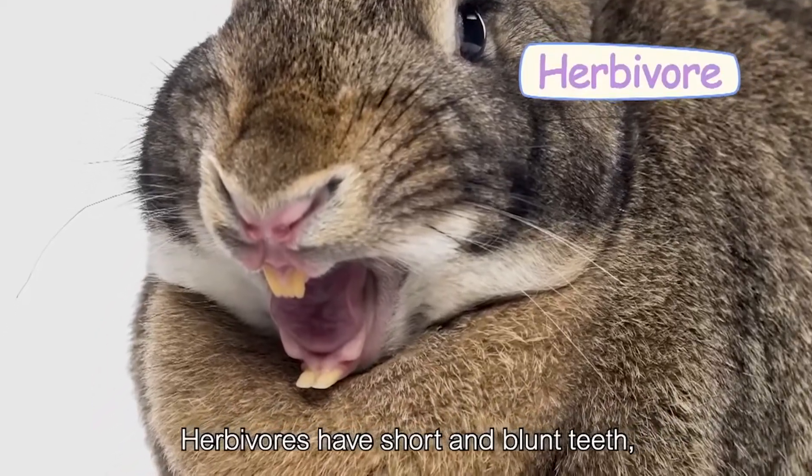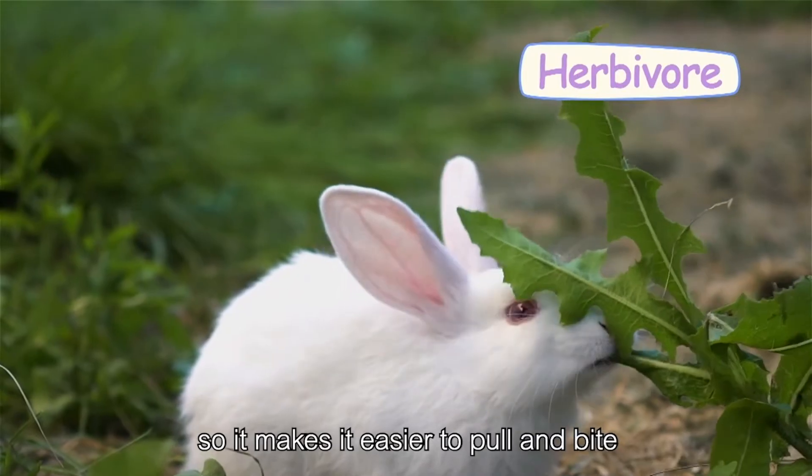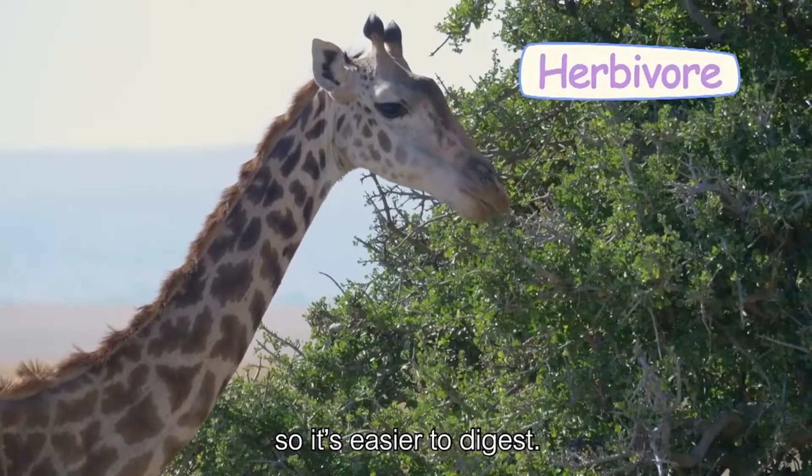Herbivores have short and blunt teeth, so it makes it easier to pull and bite the leaves from the plants. The short and blunt teeth also help break down the leaves, so it's easier to digest.